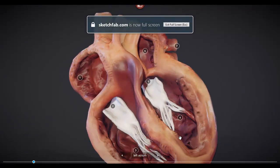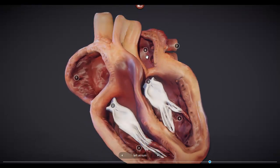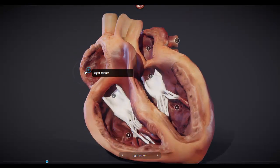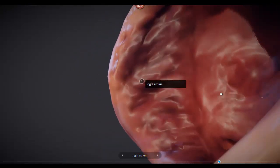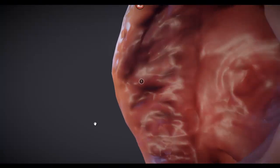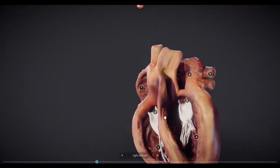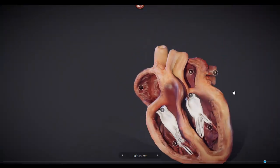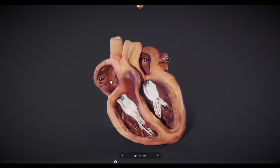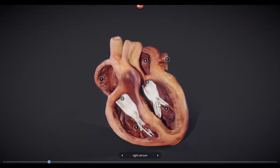Here's a nice cross section. You can see the left atrium and the right atrium — you can even click on these to get a closer look inside. The heart is composed of four chambers: two chambers on top and two on the bottom. This is the right atrium, left atrium. Down here is the right ventricle and left ventricle.